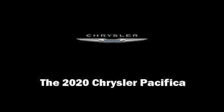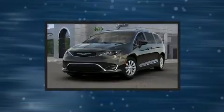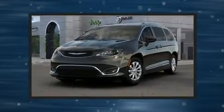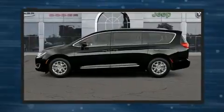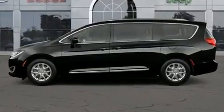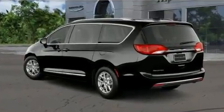Familiarize yourself with the 2020 Chrysler Pacifica. This eight-passenger van stands out among competitors in its class. Under the hood, you'll find a six-cylinder engine with more than 270 horsepower, providing a spirited yet composed ride and drive.